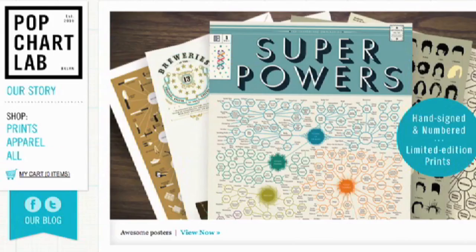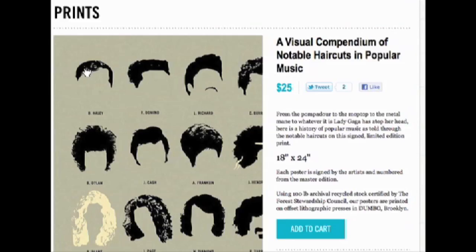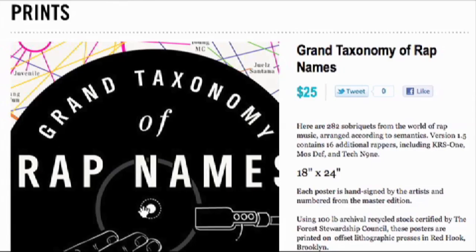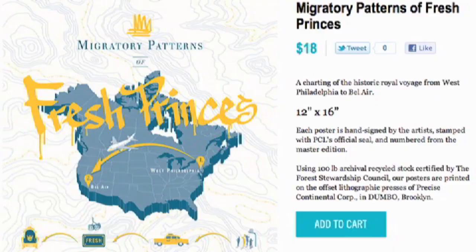Popchart Lab is famous for its incredible infographic posters. They've got giant charts of famous haircuts and music, a taxonomy of superpowers, rap names, and their most simple: the migratory patterns of fresh princes.